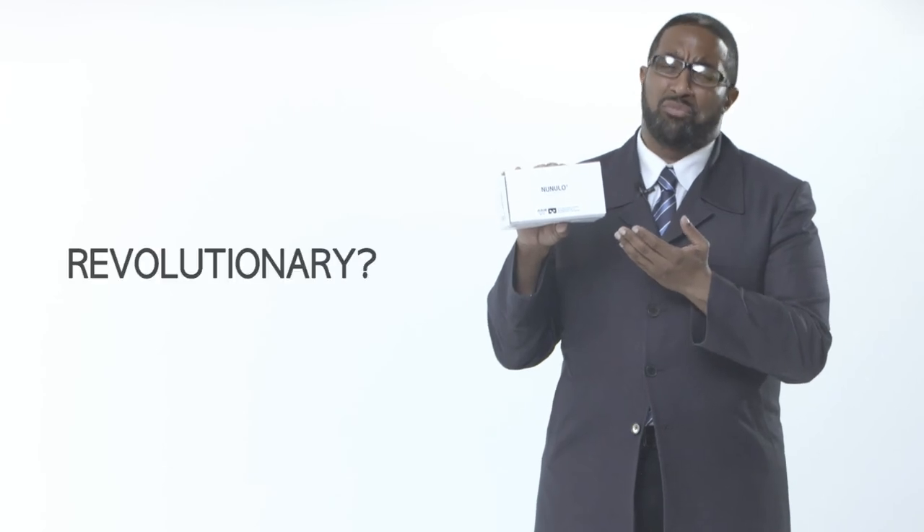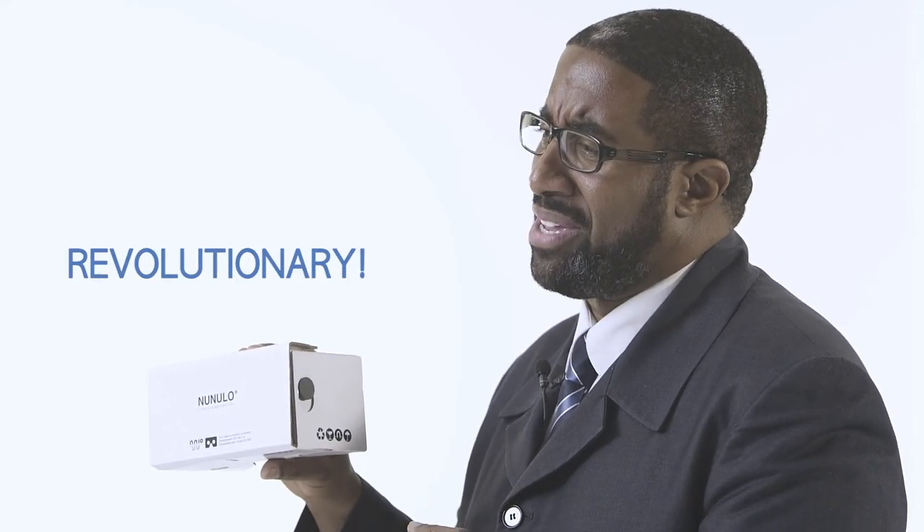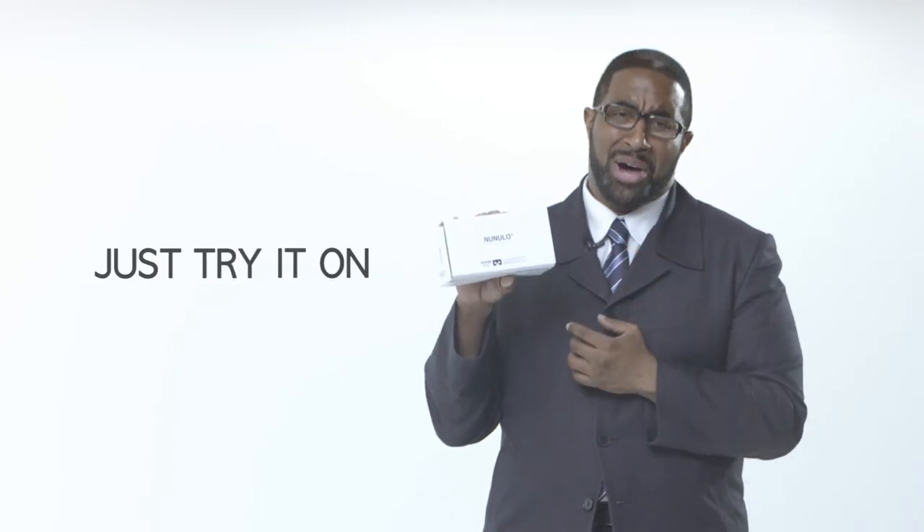Is the NUNULO VR head mount revolutionary? Virtual reality — now that's revolutionary. If anything, what we have done is given everyone more time to experience virtual reality. And that, my Kickstarter friends, makes sense. Just try it on.